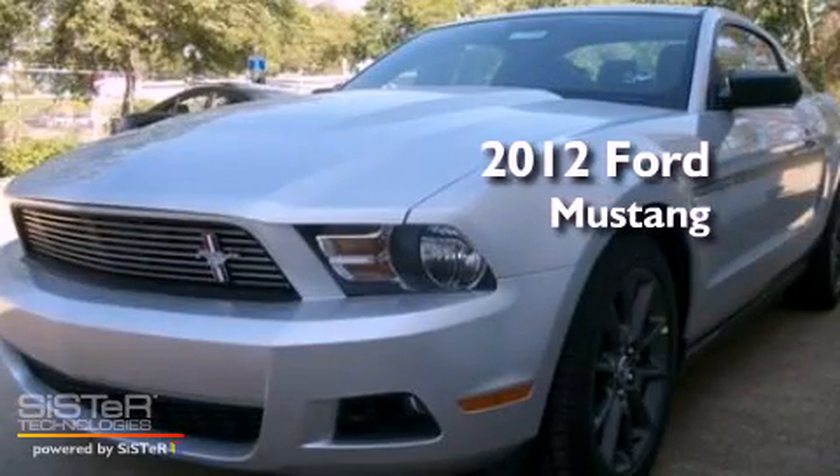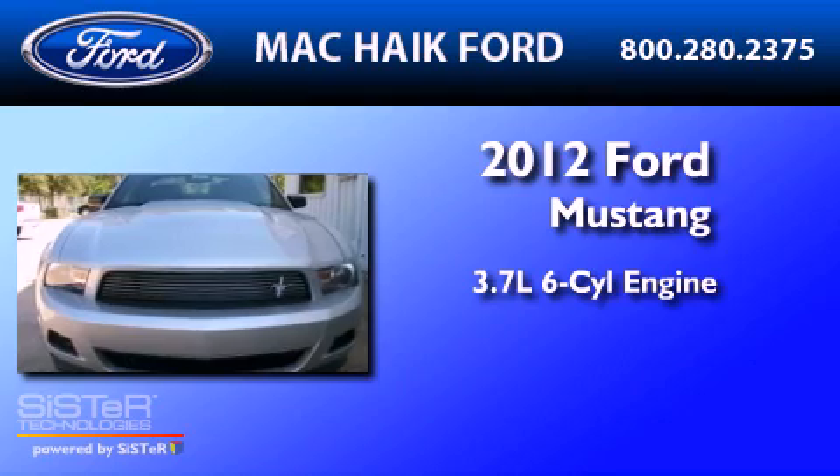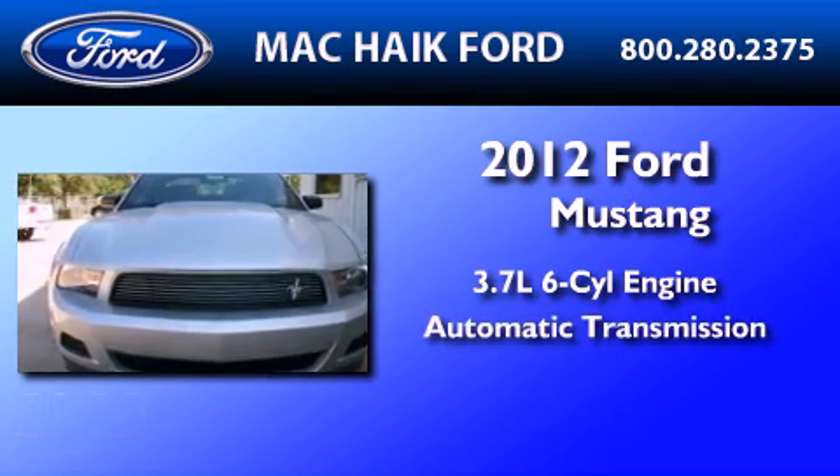This is a brand-new 2012 Ford Mustang. It features a 3.7-liter six-cylinder engine and an automatic transmission.